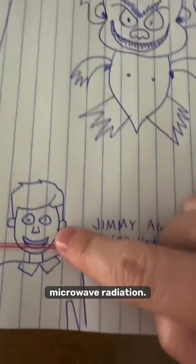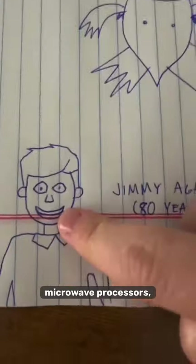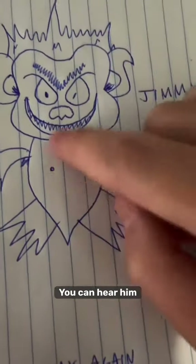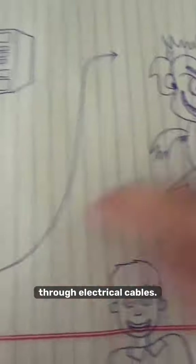He's the only human being found to emit microwave radiation, so the microwave companies decided it would be cheaper to have Jimmy power the units instead of building their own microwave processors, thus making Jimmy a permanent staple. Over the years he's grown small, grotesque, and crazy. You can hear him talking to himself in that video — he's miniature right now and he can travel through electrical cables.